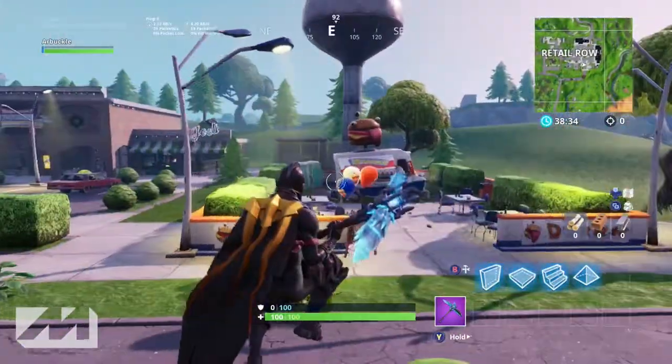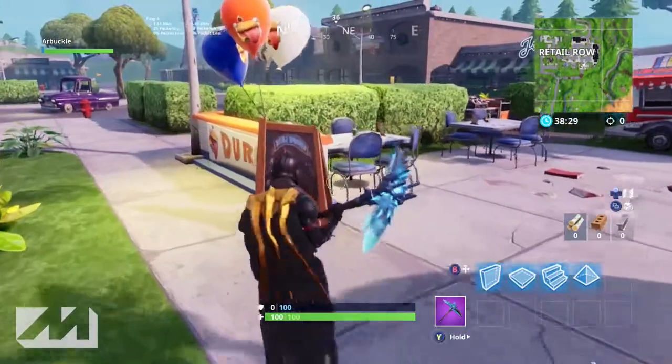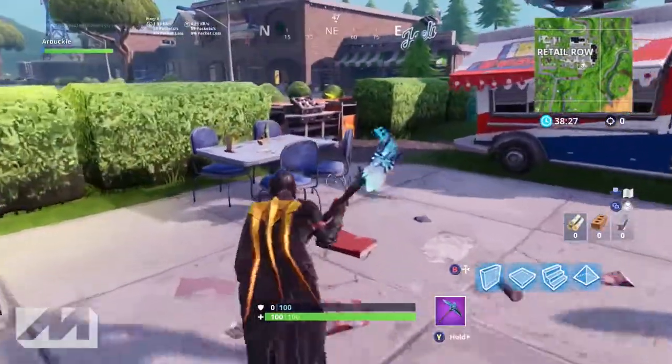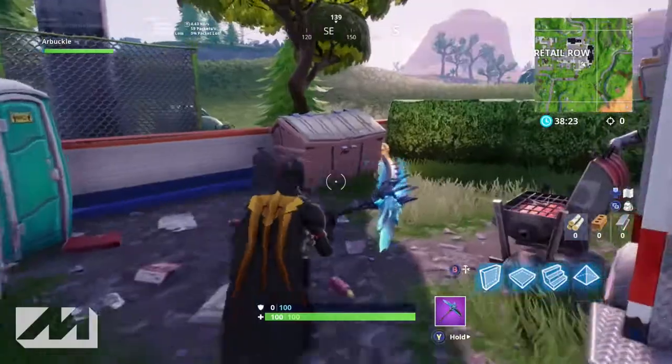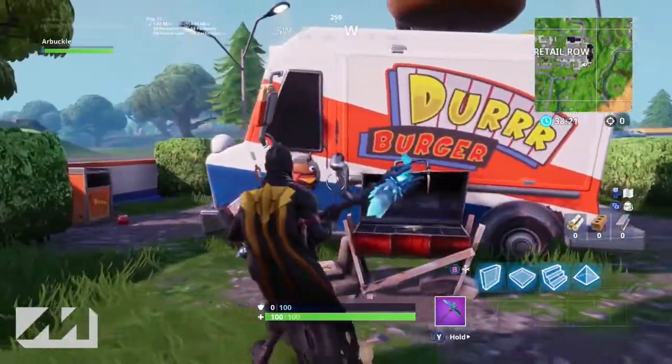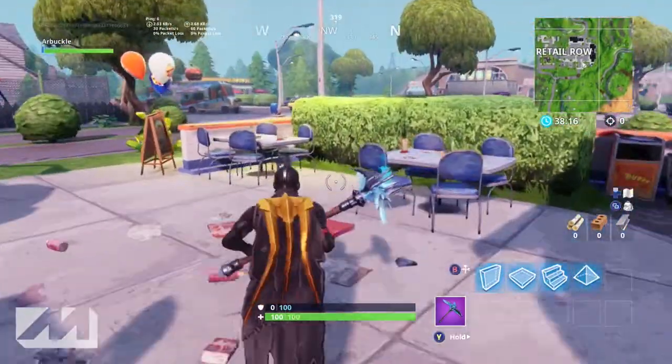If you come over to the Durr Burger area, it's pretty dope - this is a really cool little area. Clearly they've got signs, they've got their menu, balloons, tables set up, their own condiment area, trash cans, porta potties, they've got the grill out back. They've got this whole thing going on.